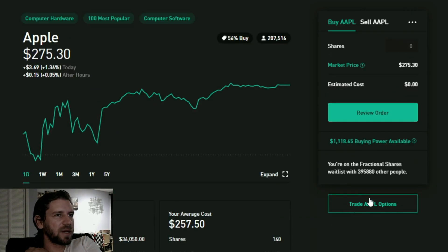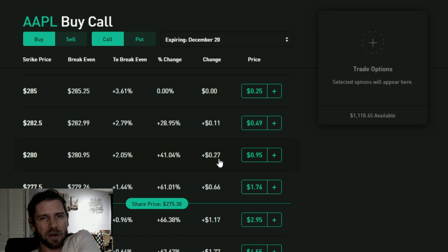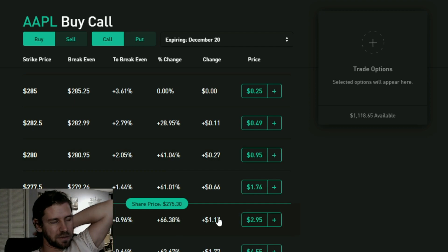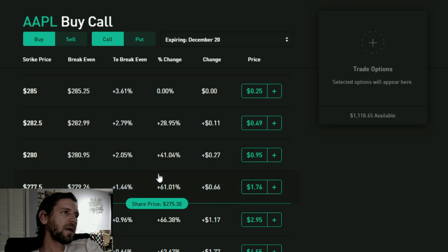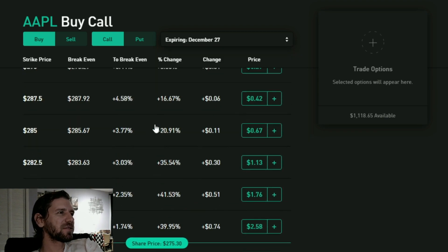We're going to work with Apple because I always do my examples in Apple - one of the biggest companies. First thing you want to do is pick a date. Let's say December 27th. Suppose I think Apple is going to go up by then and I want to buy a call. I can buy the at-the-money call at $277.50, just a little bit over.